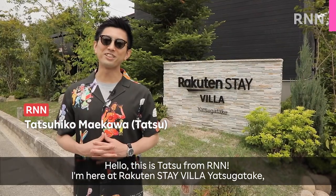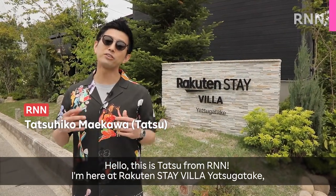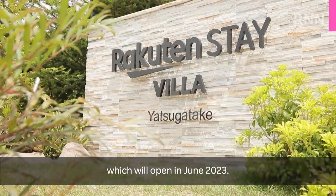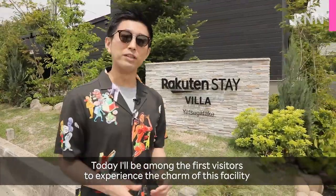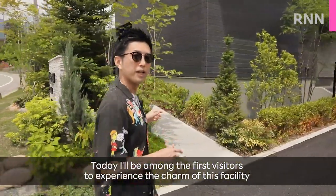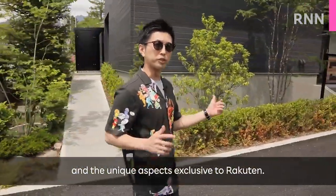Hello, this is Tetsu from RNN. I'm here at Rakuten Stay Villa Yatsugatake, which will open in June 2023. Today, I'll be among the first visitors to experience the charm of this facility and the unique aspects exclusive to Rakuten.